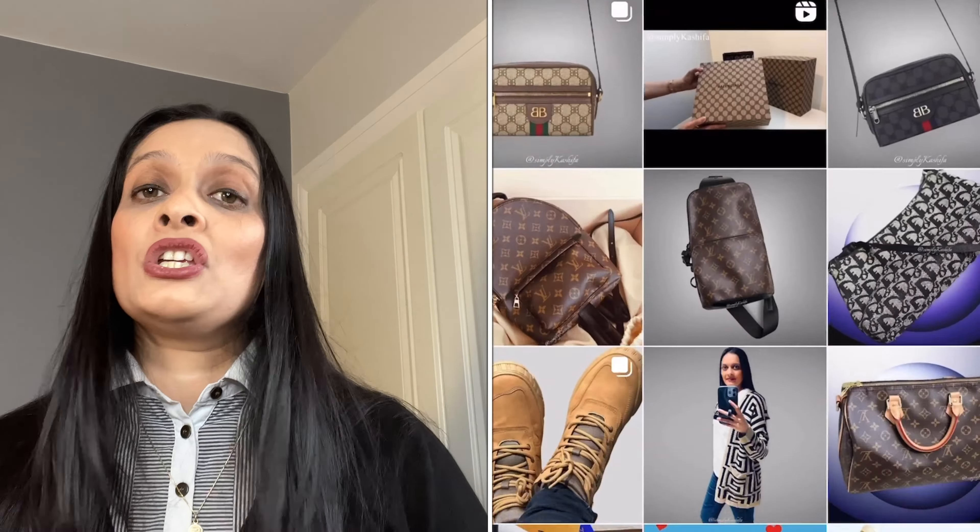If you don't already, please do follow me on Instagram at Simply Kashva where I like to post lots of pictures about luxury fashion and beauty. So today I'm super excited because I actually have a double orange unboxing from Hermès.